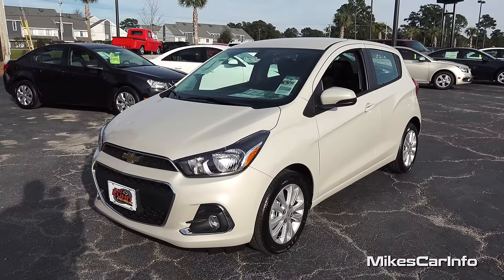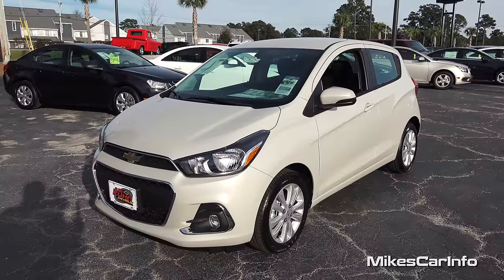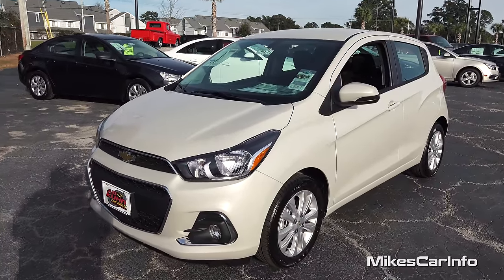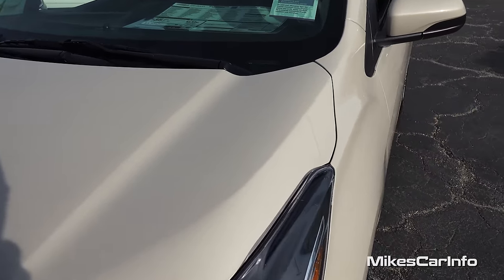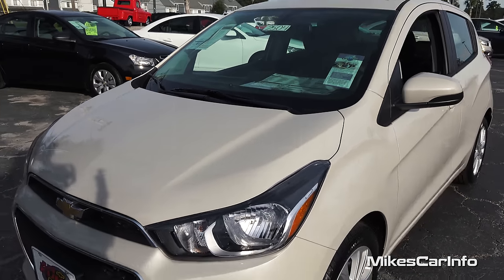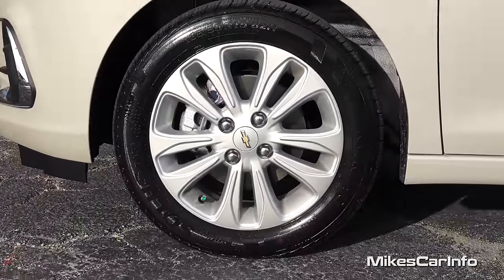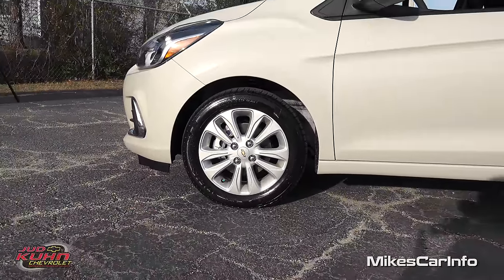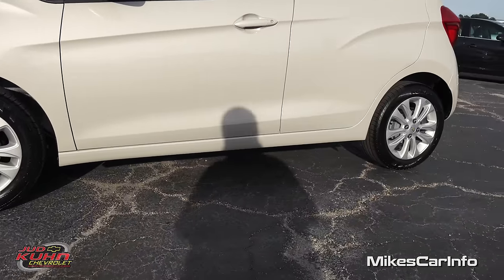The name of the color of this vehicle is really awesome — it's called Toasted Marshmallow. It's kind of an off-white, maybe a really light tan, but I just thought that was a really fantastic name. The wheels are 15-inch alloy wheels, painted silver, with ventilated disc brakes in the front and drum brakes in the back.